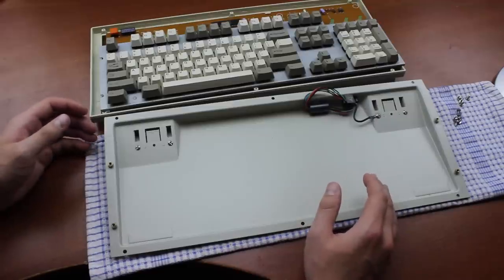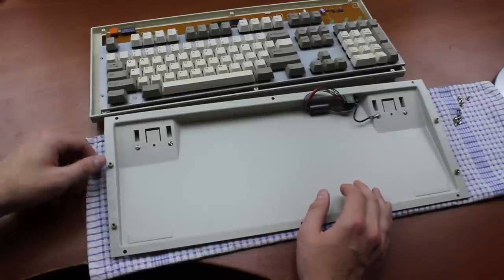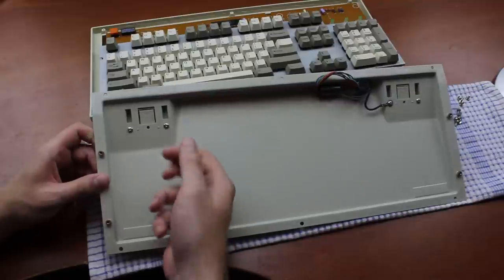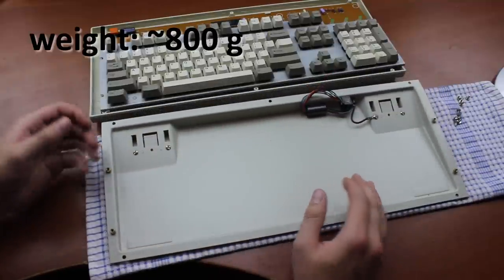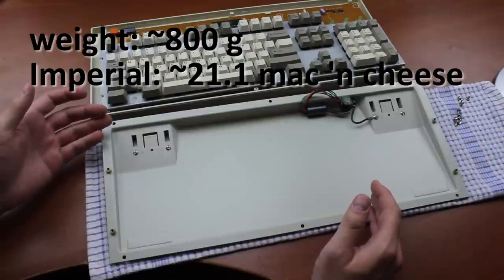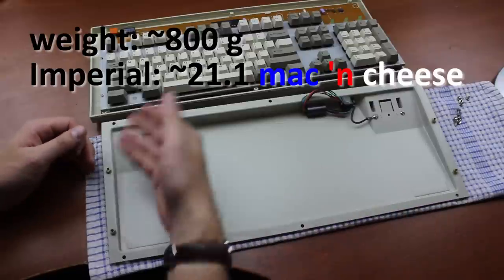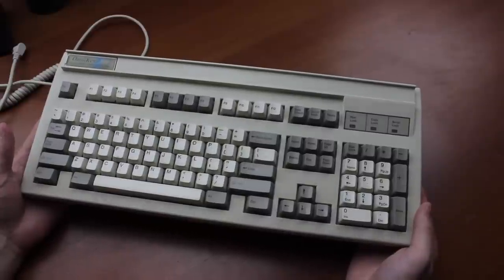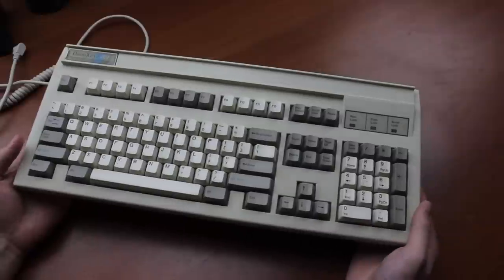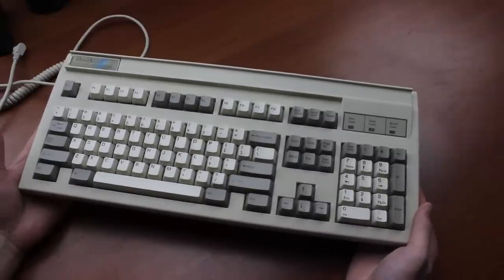One of the features that makes the Omnikey such a nice chassis is its toughness. It comes with a steel mounting plate as well as a thick steel back panel, which weighs about 800 grams just on its own — or in imperial units, about 12 ounces. Its total weight is 2,040 grams, which puts most modern keyboards to shame. You just don't really get this sort of build quality anymore. Think of it like a Model M, except without the stupid plastic rivets that snap off.